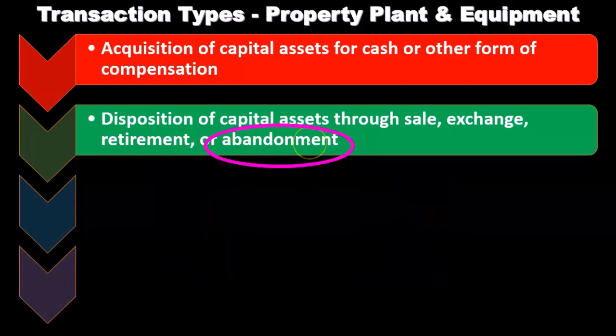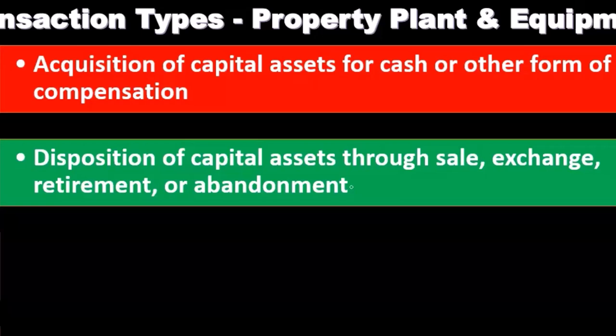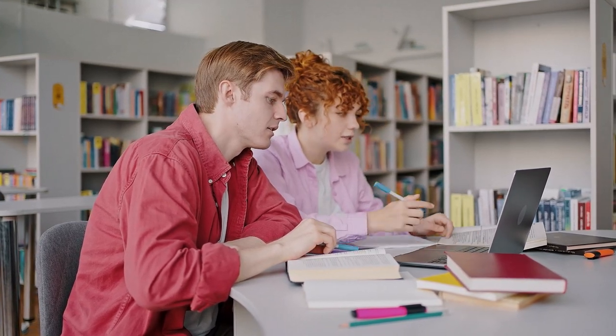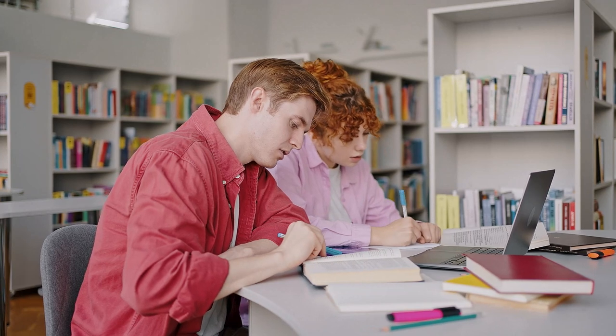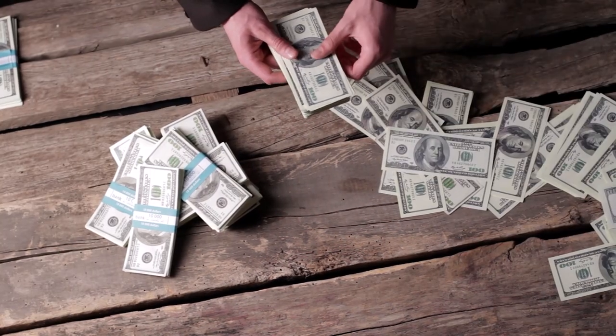The retirement and abandonment items are things we're concerned about as an auditor that may have happened yet not been recorded. If someone abandoned the property, plant, and equipment or is no longer using it, it may still be on the books. It may be fully depreciated so the book value is zero, but we still have the asset and accumulated depreciation on the books, and we should typically have both of them removed. From a dollar standpoint, it might not be a material misstatement, but it still needs attention.